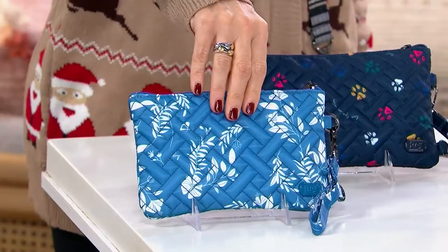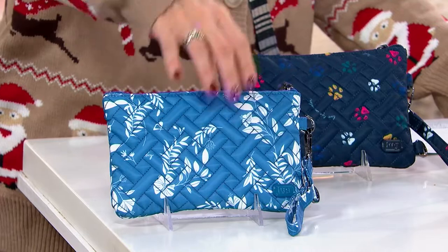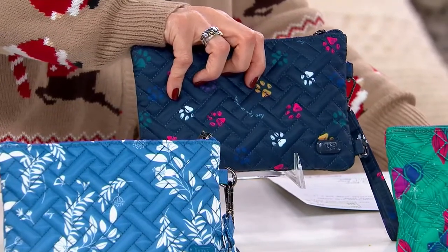Let's start up here at the front with what is called Flourish Blue — it has that beautiful light denim blue. You can really see the quilting in this bag, too, which is really cute. Back here, always popular every single time without fail — it's called Paws Navy, with paw prints and deep navy blue.